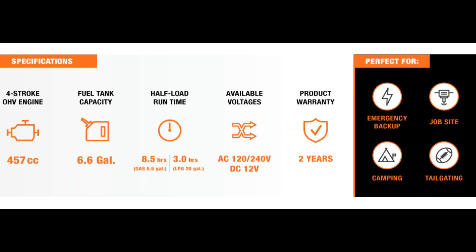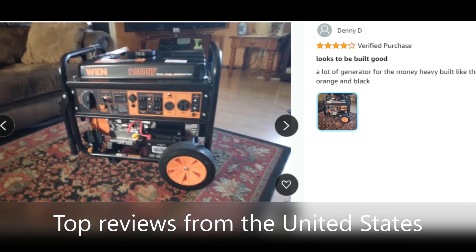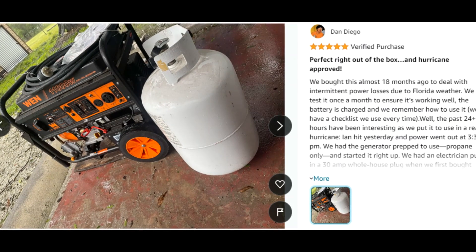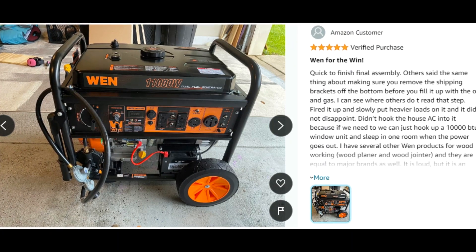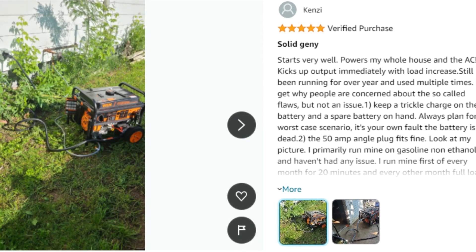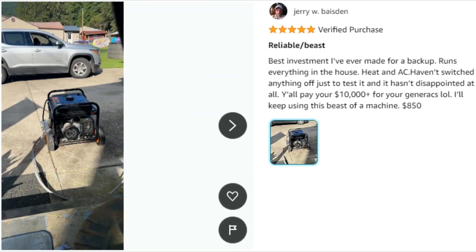Our packed panel features four 120V GFCI outlets (5-20R), a 120V 30A twist lock outlet (L5-30R), a 120V/240V 50A outlet (NEMA 14-50R), and a 12V DC cigarette lighter style plug.